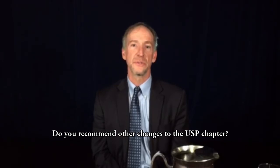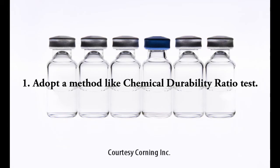In addition to moving to a set of modernized, performance-based testing methods and the expanded definition of Type 1 glass, there are four additional changes that should be included in the revised chapter to foster continued innovation. One: adopt a new method to quantitatively identify glass containers that have surface heterogeneities and propensity to delaminate, such as the chemical durability ratio test.